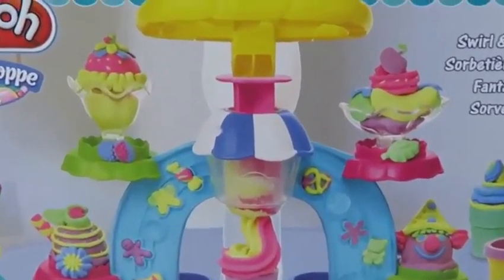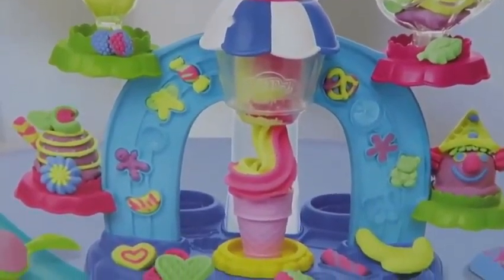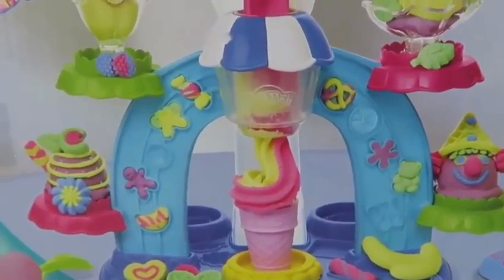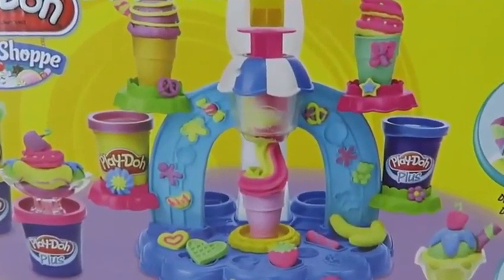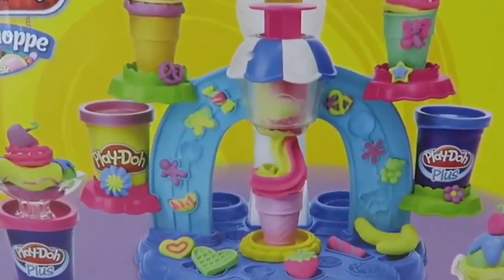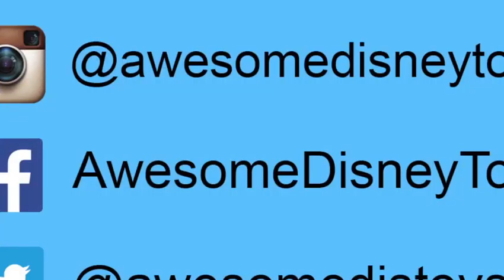Hey everyone, Awesome Disney Toys here! And today I'm bringing you Play-Doh Swirl and Scoop Ice Cream. Play-Doh ice cream sets are always awesome, so I think this is going to be super amazing too! The back of the box shows everything that comes with this playset. And if you haven't done so already, be sure to follow me on Instagram, Facebook, and Twitter! I post a lot of cool things, so click on the links in the description box below. Let's open it up!